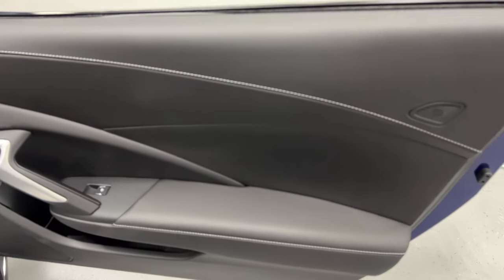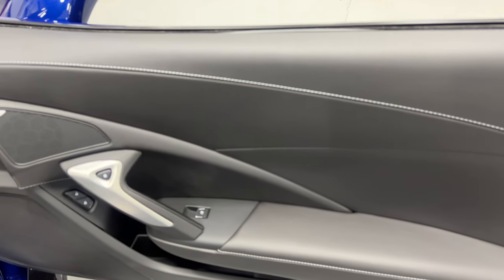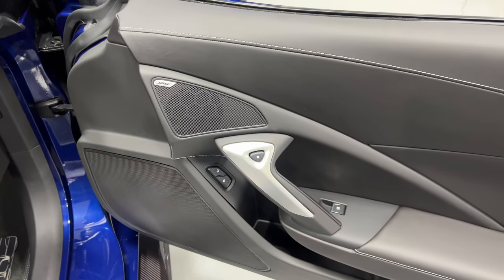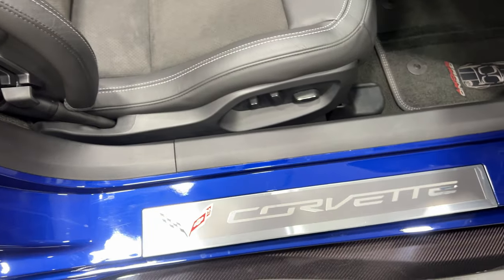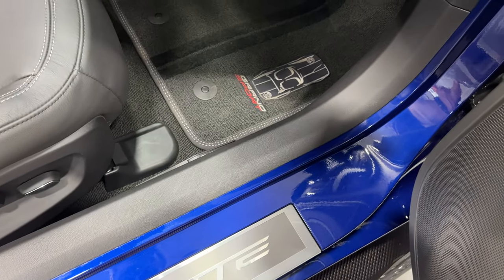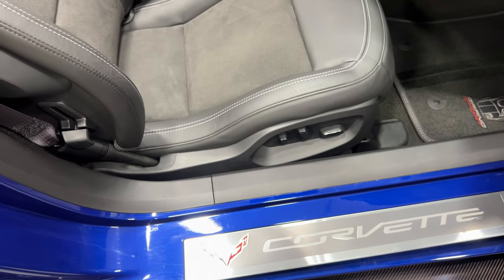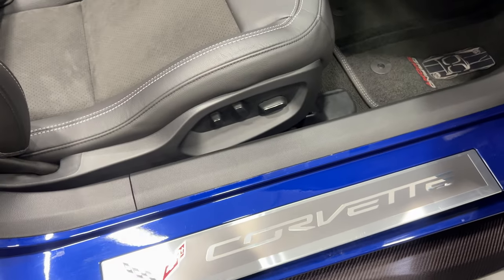Here's the door panel with the 3LT. You've got the upgraded Nappa leather with baseball stitching and a 10-speaker Bose stereo in the door panel. We've got power windows, power locks, and electronic door release. Here's the kick plate on the passenger side — it's in pretty good shape. I see there's one little mark here, a small indentation and a scuff. We'll go ahead and polish the kick plate so that it looks the best it can.